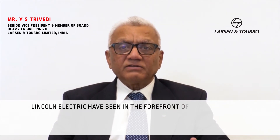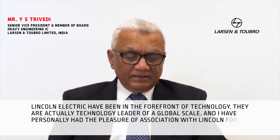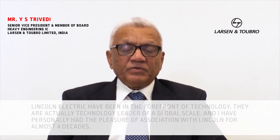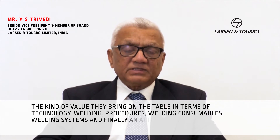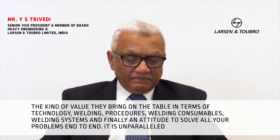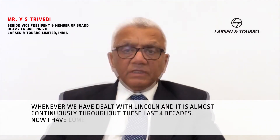Lincoln Electric has been in the forefront of technology. They are a technology leader on a global scale. I have personally had the pleasure of association with Lincoln for almost four decades. The kind of value they bring to the table in terms of technology, welding procedures, welding consumables, welding systems, and finally an attitude to solve all your problems end to end — it is unparalleled.